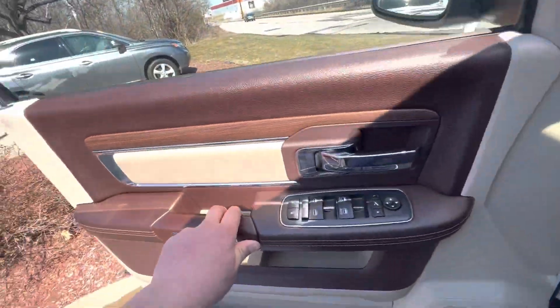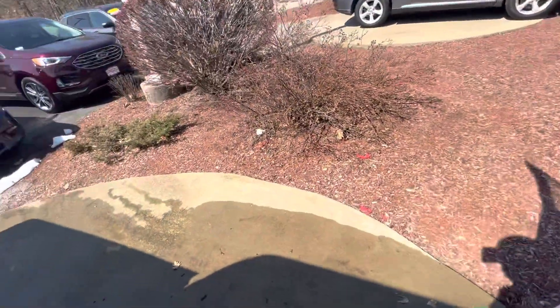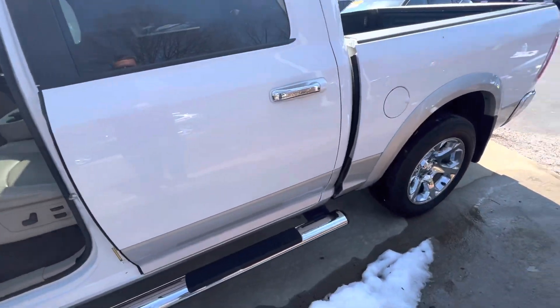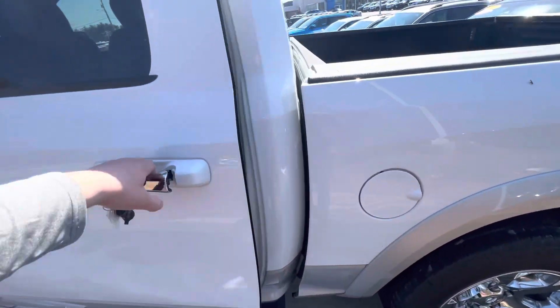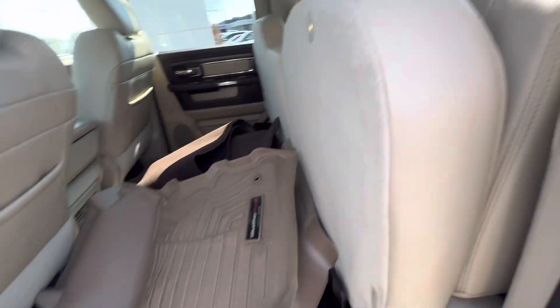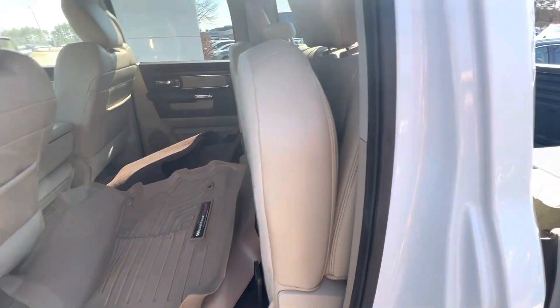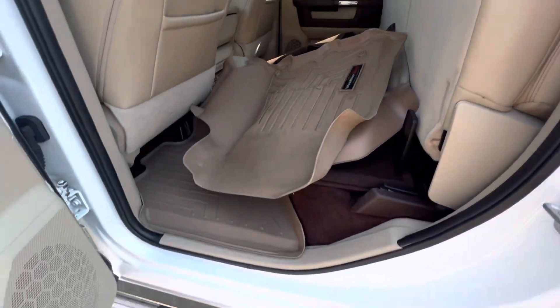Let's take a quick look at the rest of the vehicle — hopefully this helps you get a good look at it. All the mats come with the truck. This folds up right against the back, which is really nice if you need the room. With the seats down, there's plenty of leg space as well.